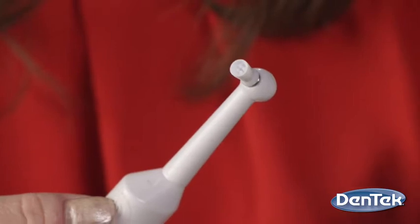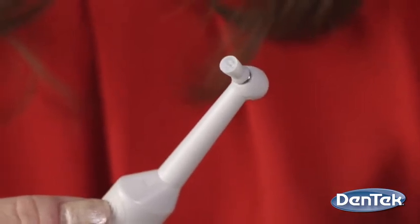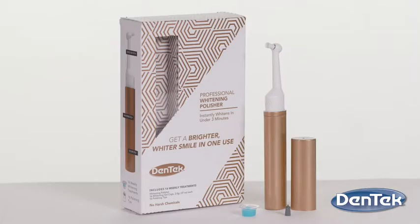Its unique application system has a bristle-free, flexible polishing tip that contours perfectly to each tooth. Each box comes with a battery-operated whitening polisher and a supply of whitening gel and polishing tips. The whitening gel is made with a peroxide-free formula, so it uses no harsh chemicals.